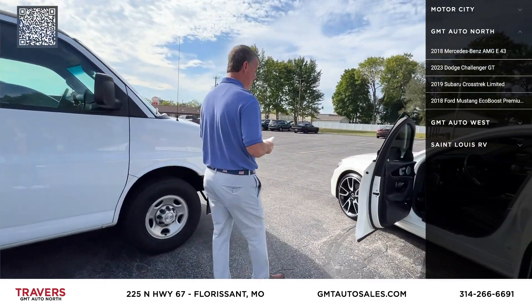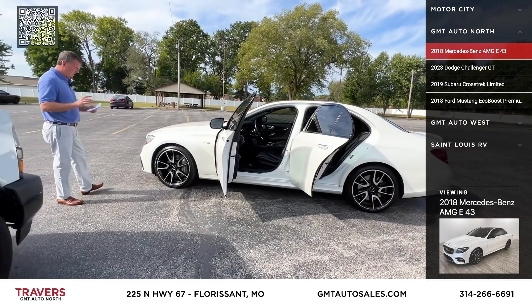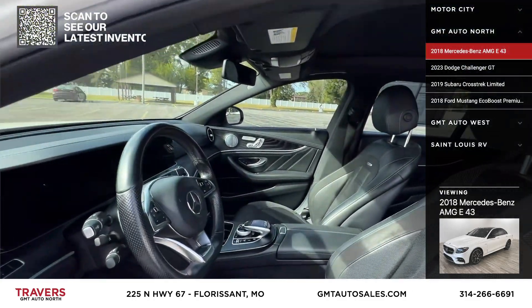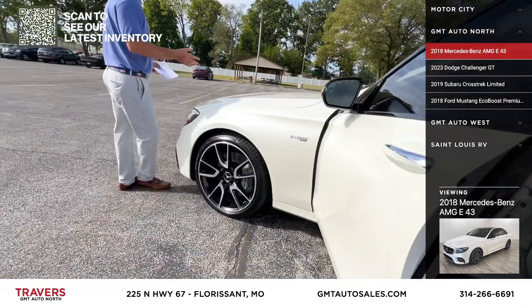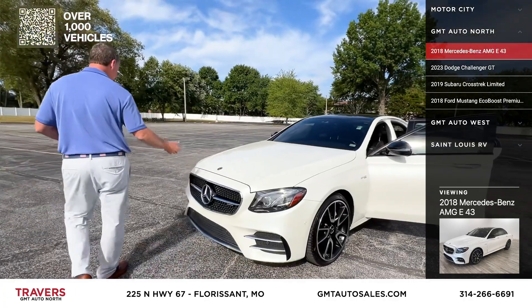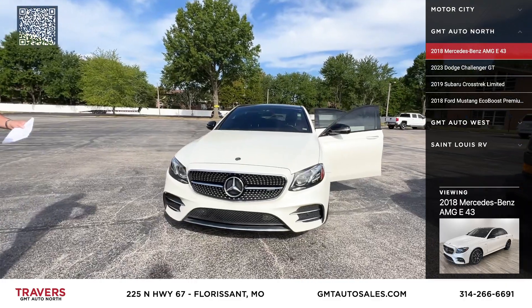Here's a really nice car that just came in — a customer bought a 2022 Mercedes from us and traded in this 2018 AMG E43. It's got the AMG seats, AMG wheels, 4MATIC all-wheel drive, only 50,000 miles on it. These cars are like $100,000 new. It's got the glass panoramic roof. The gentleman that traded it in took really good care of it — it's a super nice car.